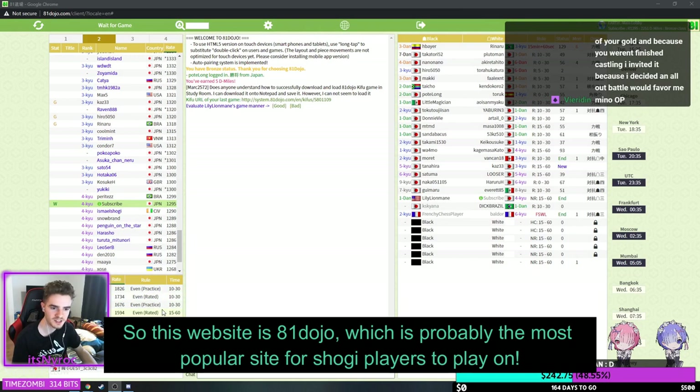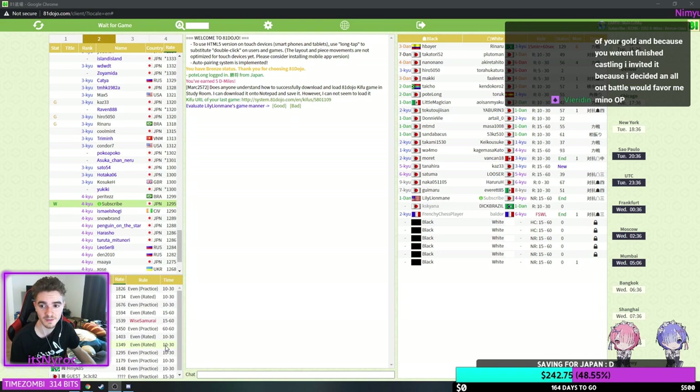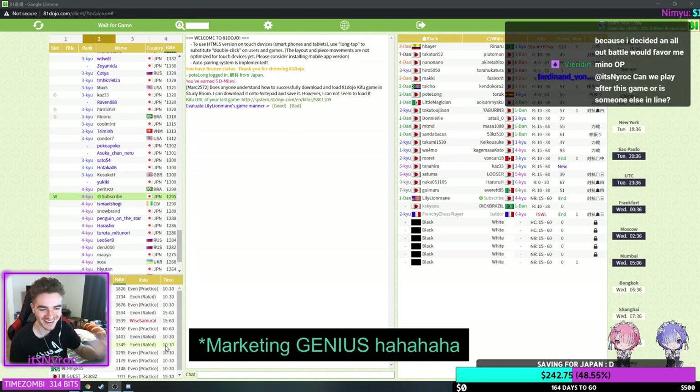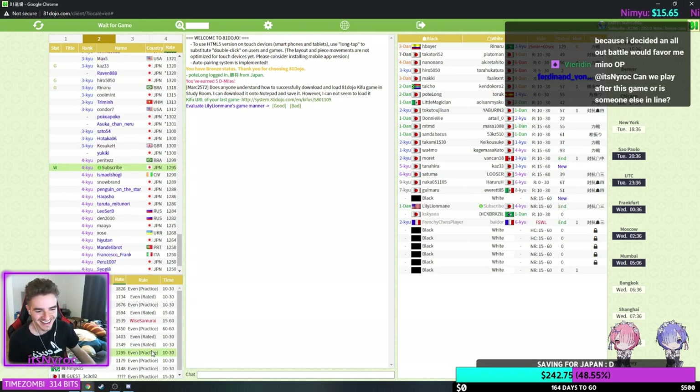You can see in the bottom left my name pop up — it's 'subscribe' by the way, that is the name of my profile, just a reminder to subscribe. And then you just double-click and press challenge if you're online.